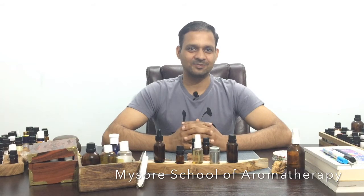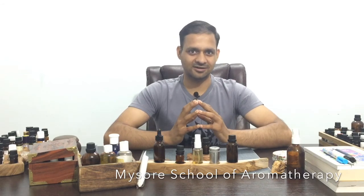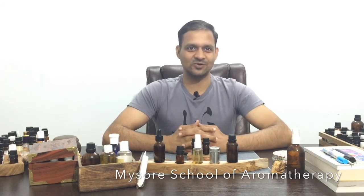So this is about aromatherapy for indigestion. I hope you find this very useful. If you have any questions, suggestions, or comments, please put them in the comment box below or email me at mysooraromatherapy@gmail.com. Have a good day — see you again!